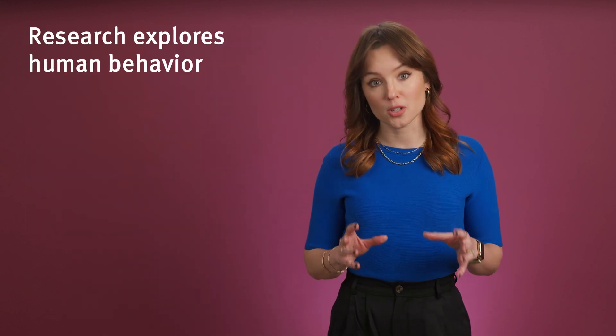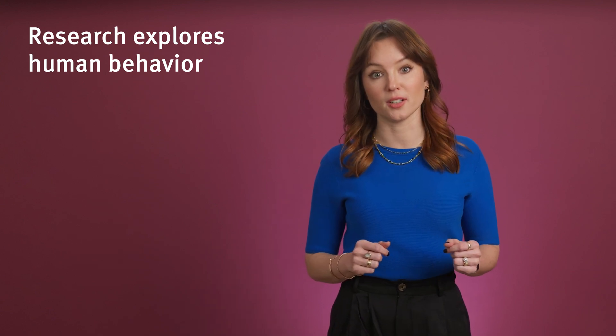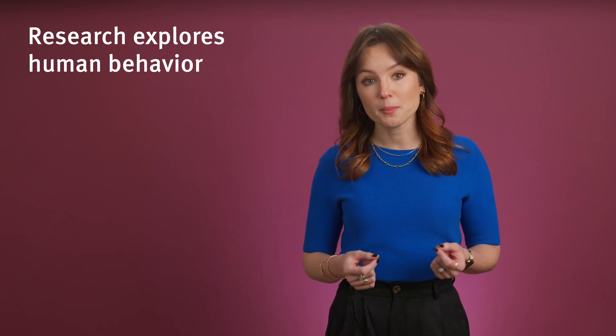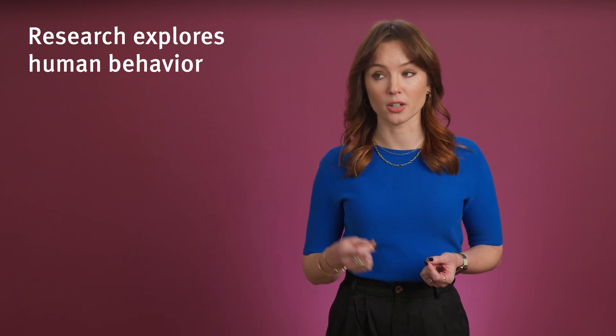UX research explores human behavior. We need to hear about real human experiences to understand why people make choices, what contextual factors influence behavior, what's important, and when. This cannot be learned through currently available synthetic users. But that doesn't mean that they're useless.